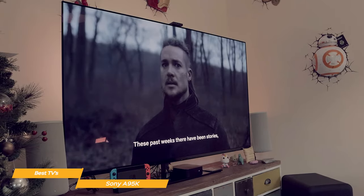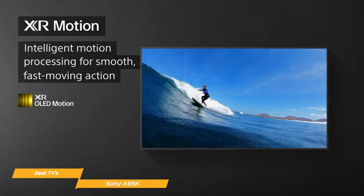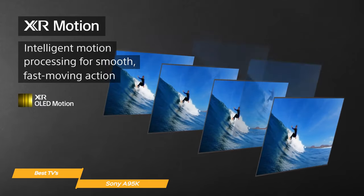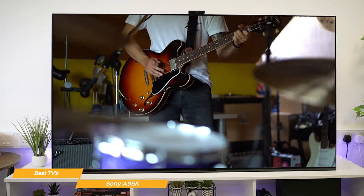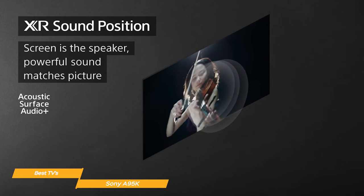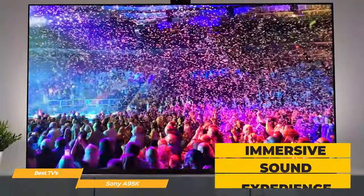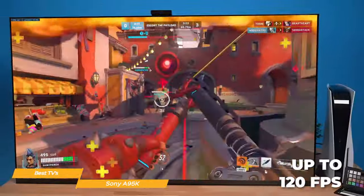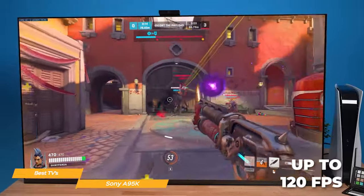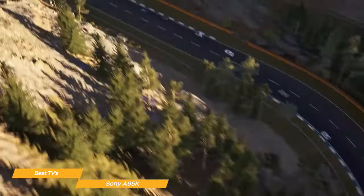If you enjoy watching movies or TV shows with a lot of motion, you'll love the A95K's motion technology — it smooths out fast-moving images so you won't see any blurring. The TV has two actuators that vibrate the screen to produce sound, meaning the sound is coming from the entire screen rather than just a set of speakers, resulting in a more immersive experience. For gamers, you can get up to 120 frames per second on compatible games, plus input lag as low as 8.5 milliseconds and Bravia XR-exclusive features for the PlayStation 5.